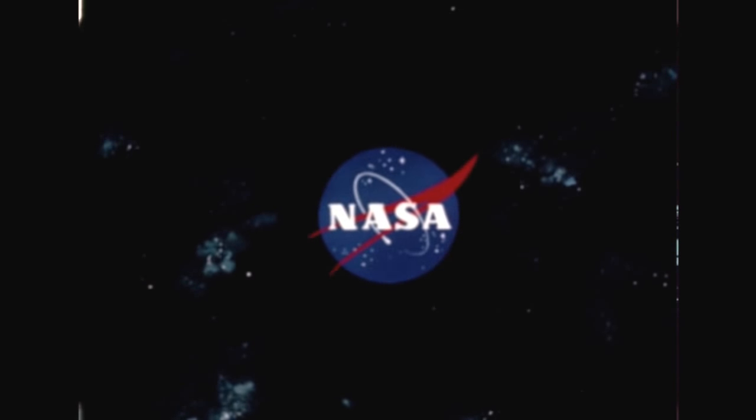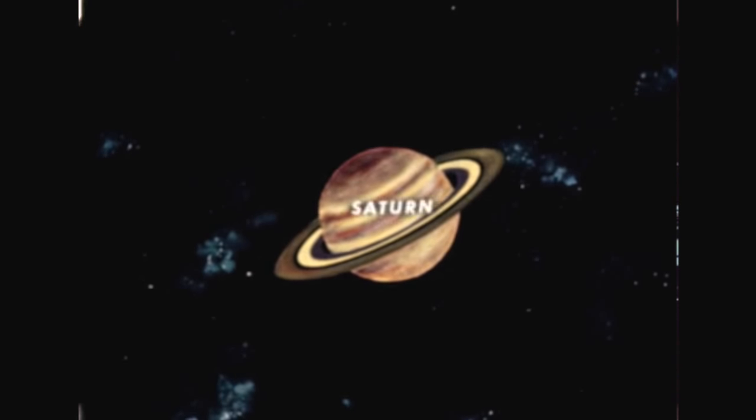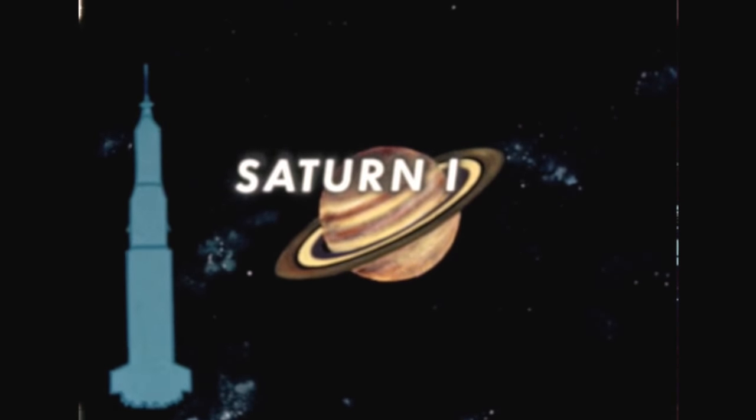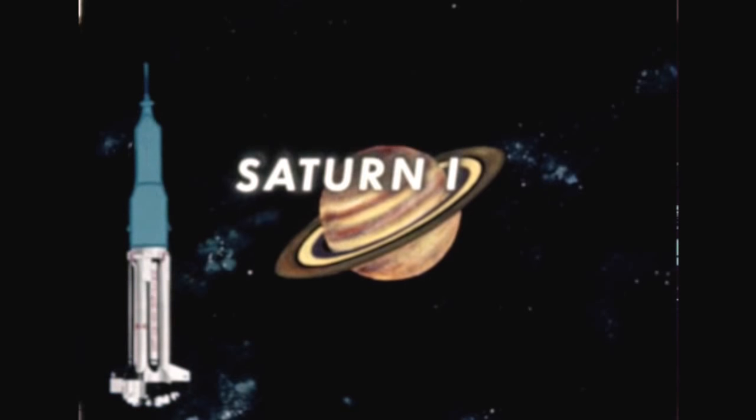Three heavy space vehicles are being developed by the National Aeronautics and Space Administration under the project name Saturn. The first configuration, known as Saturn 1, consists of a booster called S-1 with eight H-1 engines, plus an S-4 stage, the instrument unit, and payload.